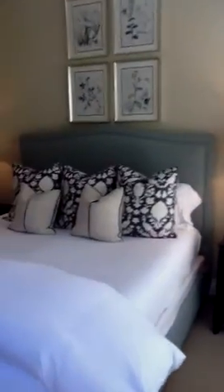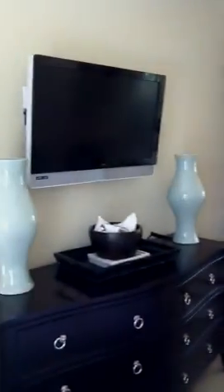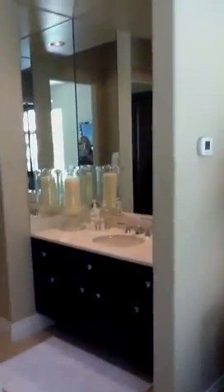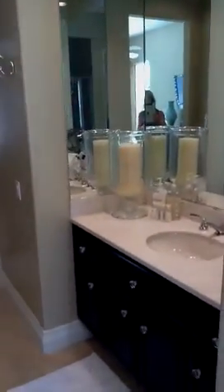This is the bedroom suite of the guest home, as you can see, furnished exquisitely, with its own flat screen television. Lovely bathroom, and the shower, and the closet. And then this is the sitting area, which can also be used as an office.